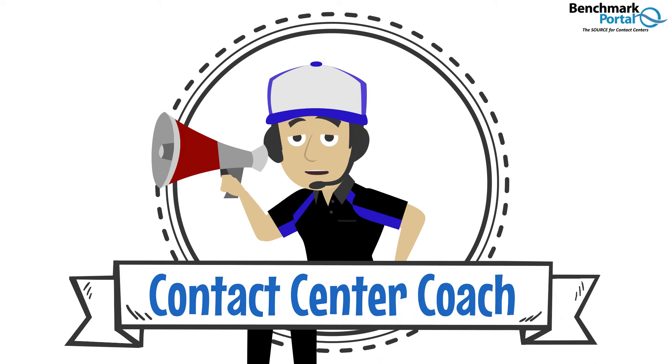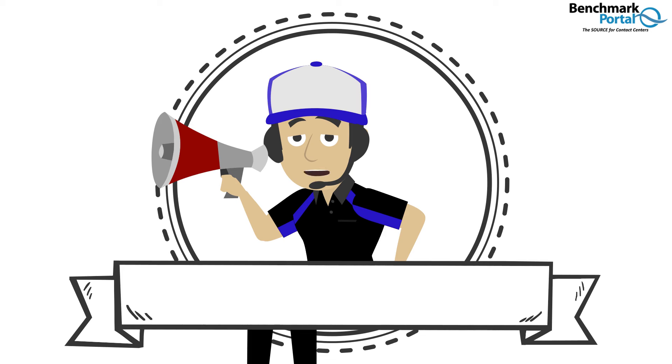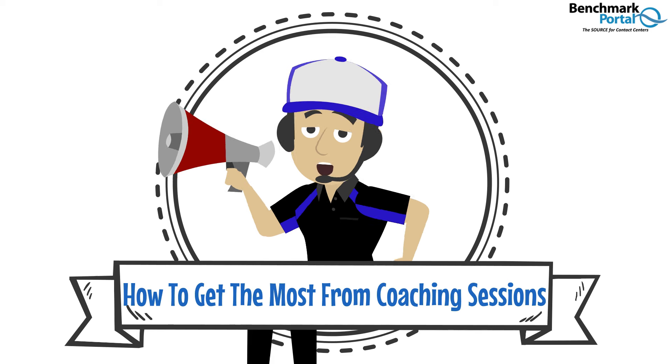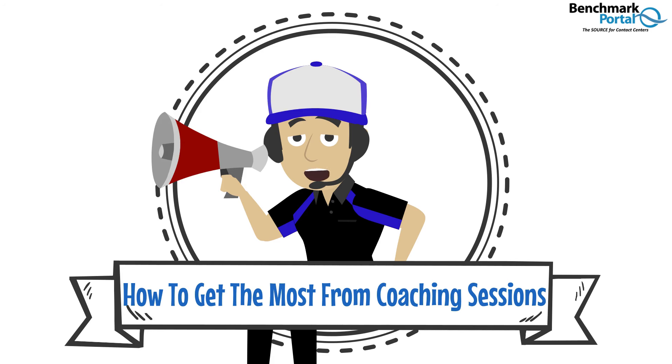Hi, everyone. This is your contact center coach here to give you some tools and tips about how to get the most out of your next coaching session. If you've never been in a coaching session, this can seem pretty intimidating. Even for people who've been in a lot of them, coaching sessions can feel a bit scary. After all, they are about how you perform. So I'm going to break all that fear down for you by explaining what a typical coaching session is like, why they're important, and I'll give you eight great tips on how to get the most out of any coaching session.